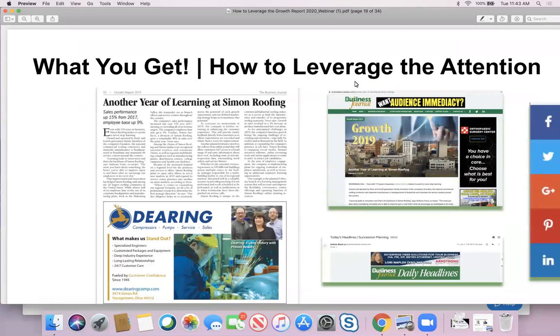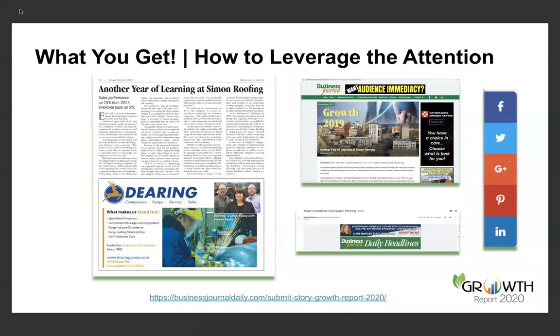Here's an example using Simon Roofing. Simon Roofing submitted a great story last year — 'Another Year of Learning at Simon Roofing,' with sales performance up 15% from 2017. They did a great job submitting their story. Their story appears in the print publication — the definitive record of market transformation — and that story is then moved online, published on businessjournaldaily.com. We have a dedicated section to Growth Report, so the story is transitioned online.